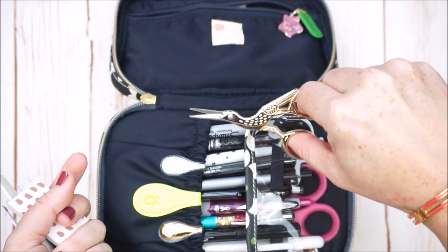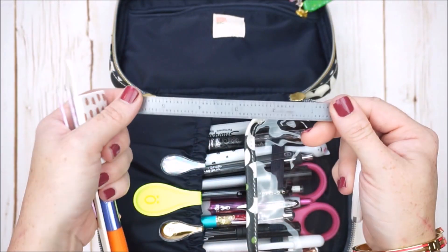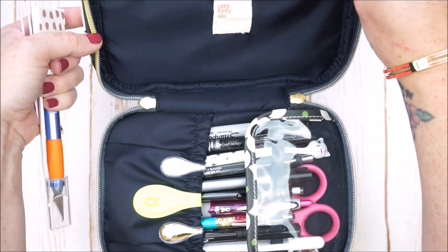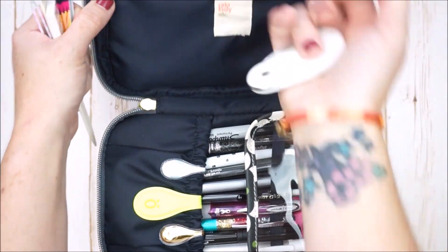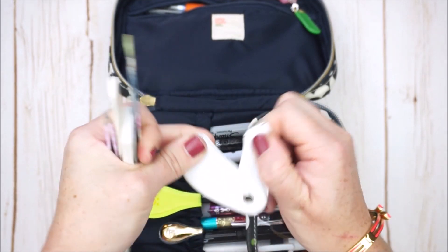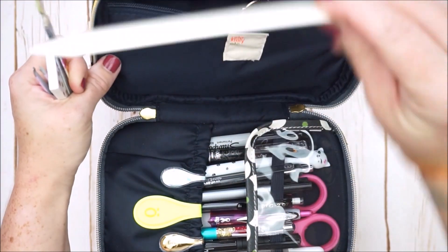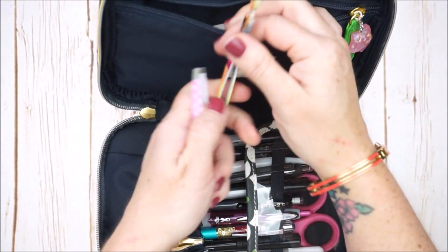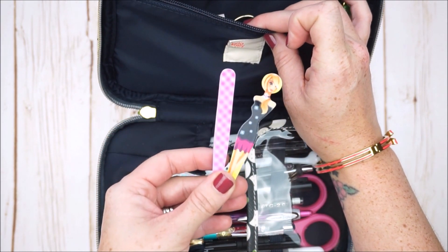I also have a metal ruler, which I like to use when working with an exacto knife to cut alongside. I do have an exacto knife as well — this style is convenient, it's like a little travel exacto knife. I also have my bone folder for making inserts, an eraser if I need it, and then two tweezers. I like using tweezers when working with smaller stickers to make sure I get them placed down nice and straight.